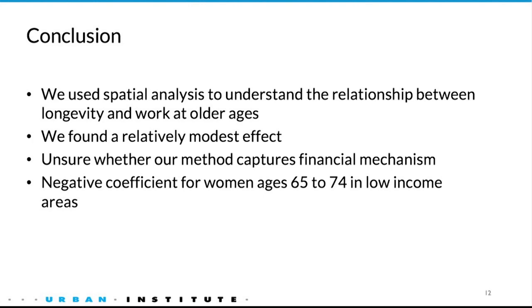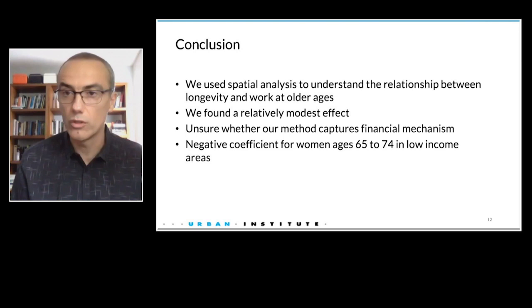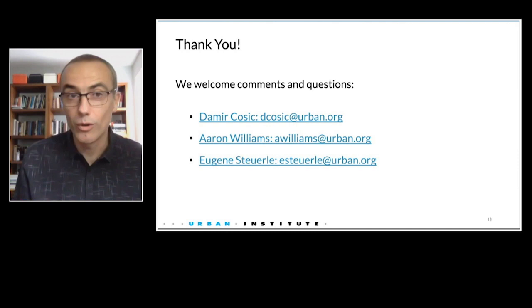To conclude, we used spatial analysis to understand the relationship between longevity and work at older ages and found a relatively modest effect of longevity, with a couple of caveats. One is that we are not certain we capture the full effect — for the retirement planning mechanism to work, people need to be aware of the variation in longevity. There is some evidence that they are aware of variation over cohorts, but no evidence that they are aware of spatial variation, which may be a direction for future research. Another thing we'd like to look at more closely is the negative effect for women ages 65 to 74 in low-income areas. We welcome any comments and questions, and now we will hear from Mary Hammond.